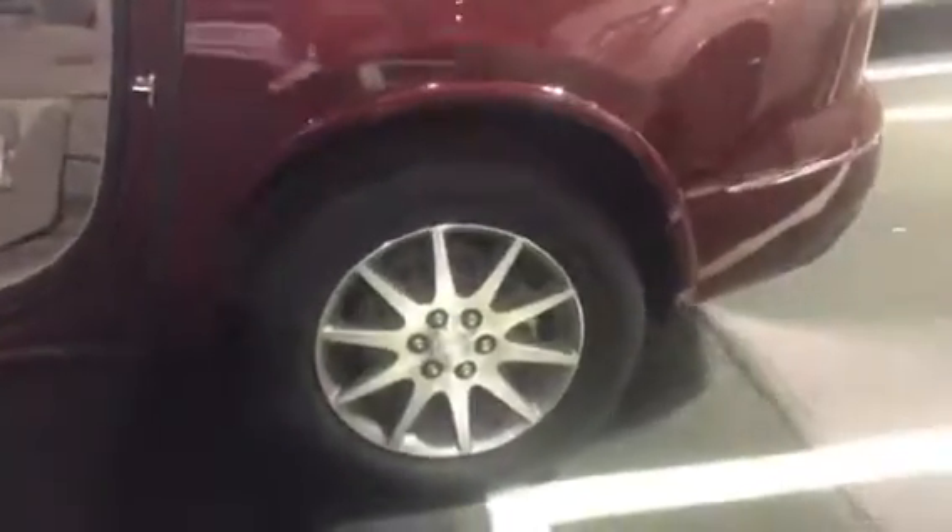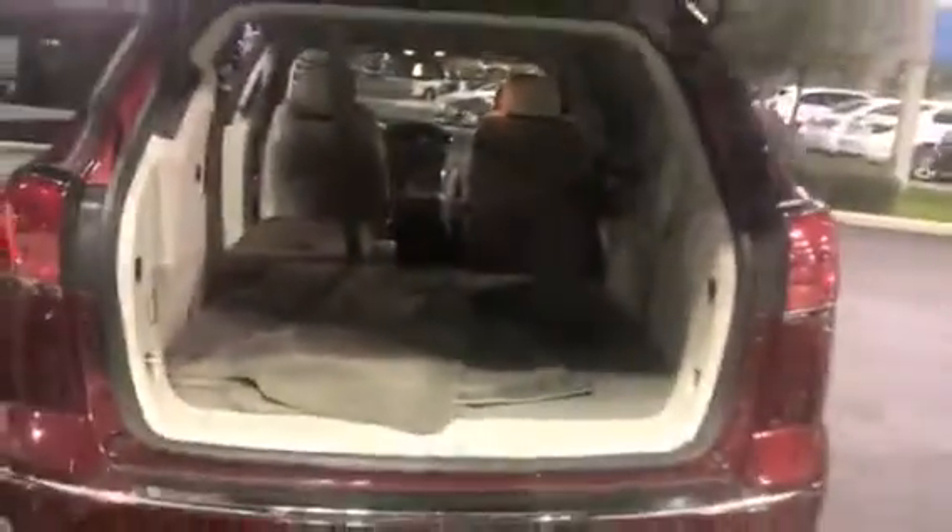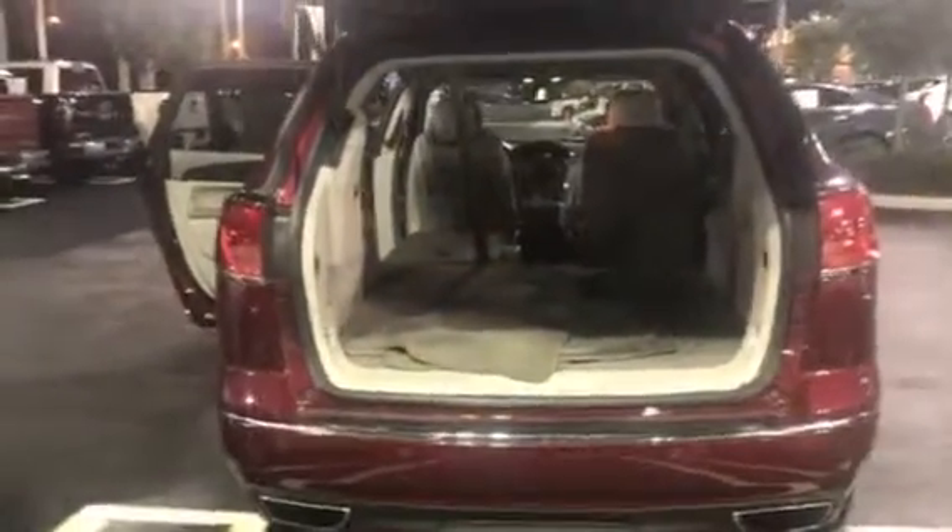I've folded down the back seat here and also pulled forward the other one so you can get a good look at the amount of space that you're going to have. You do have the two buckets in the middle, so you can see you have quite a bit of space back there.